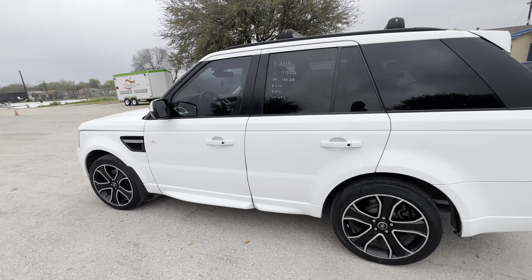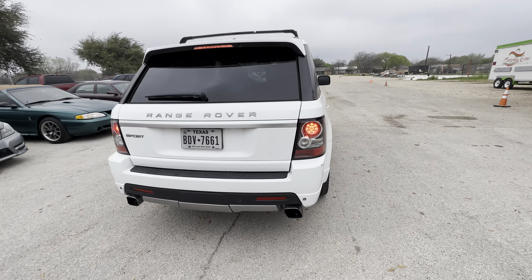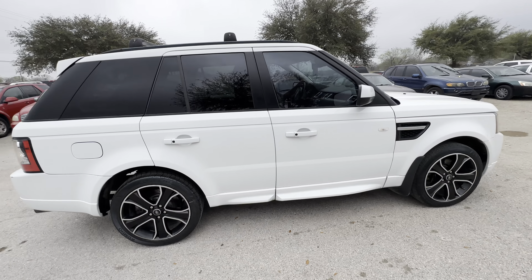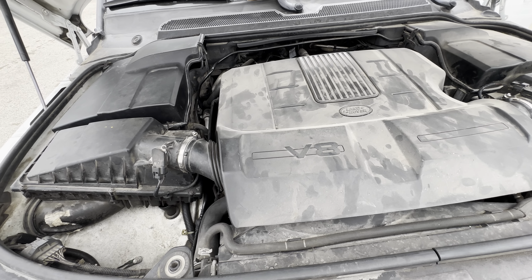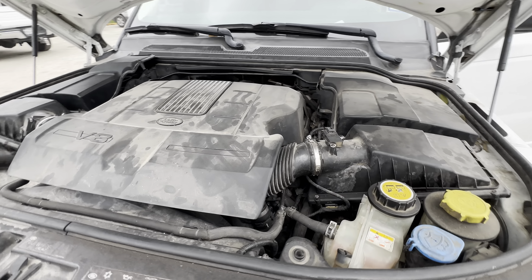Hey everybody, today right here at Alom Auctioneers we have a 2012 Range Rover HSE Sport, it's automatic V8. We'll check out under the hood here in a second — I believe this is the 5.0 liter V8.